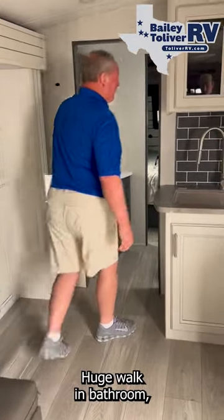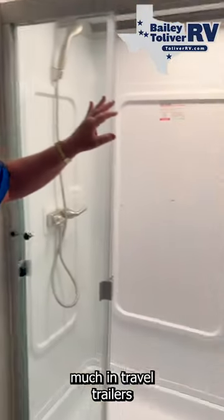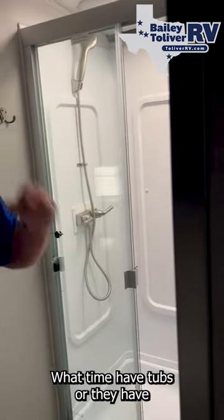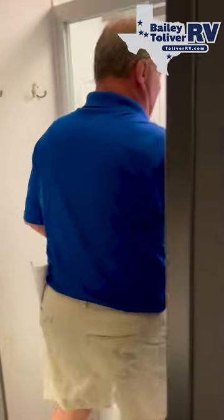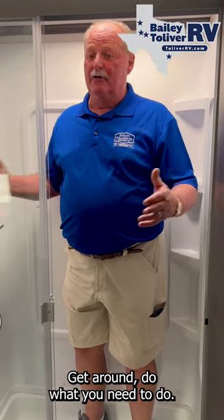Huge walk-in bathroom with a stand-up shower — which is something you don't see much in travel trailers because of the way the floor plan is set up. A lot of times you have tubs or something really small. You can literally get in this unit and have plenty of headroom, shower room, everything. Get around, do what you need to do.